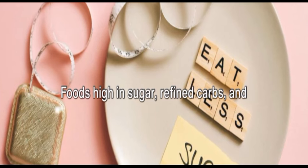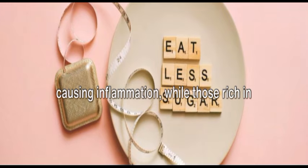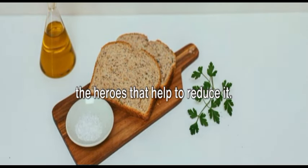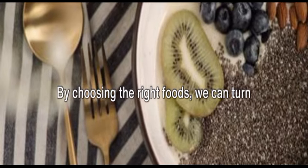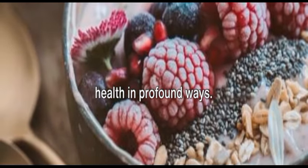Foods high in sugar, refined carbs, and unhealthy fats are the usual suspects causing inflammation, while those rich in antioxidants, fiber, and healthy fats are the heroes that help to reduce it. By choosing the right foods, we can turn the tide of inflammation and support our health in profound ways.